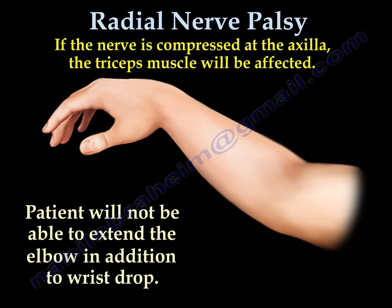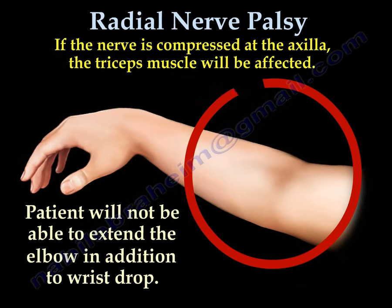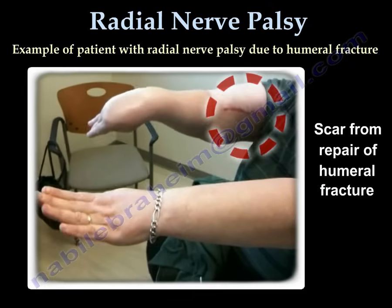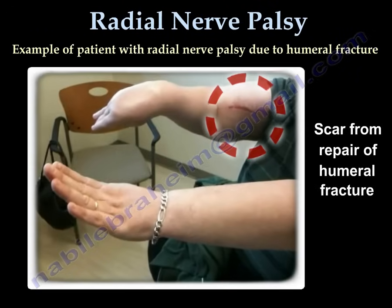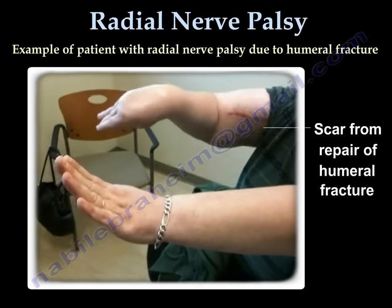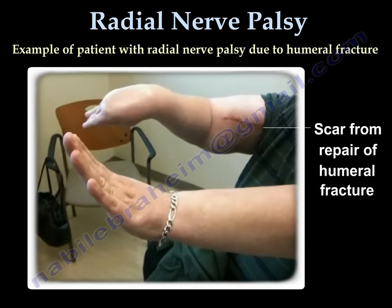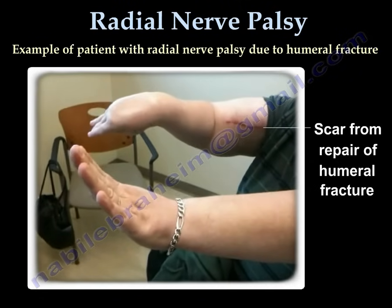If the nerve is compressed at the axilla, the triceps muscle will also be affected, and the patient will not be able to extend the elbow in addition to having a wrist drop. Here is an example of a patient with a scar from repair of a humeral fracture who has radial nerve palsy and wrist drop.